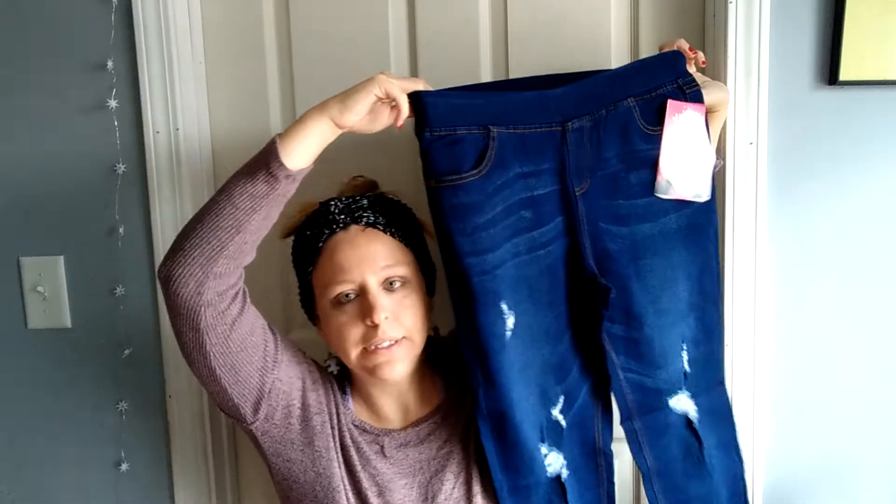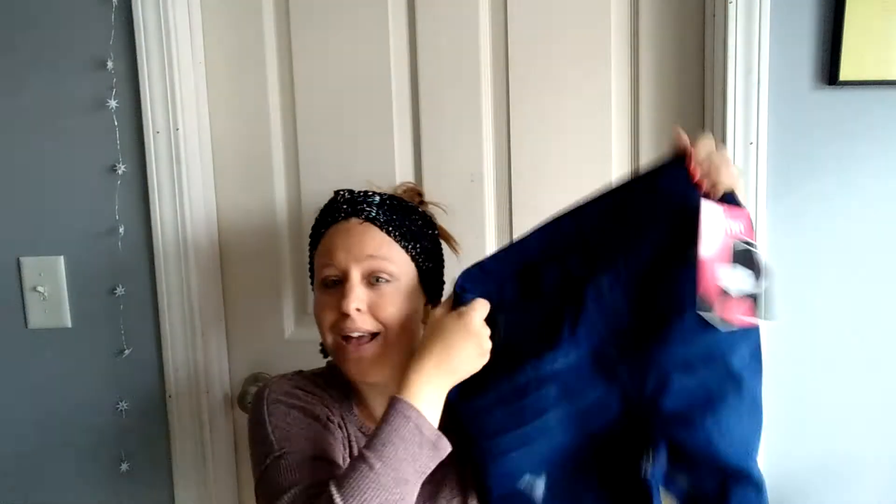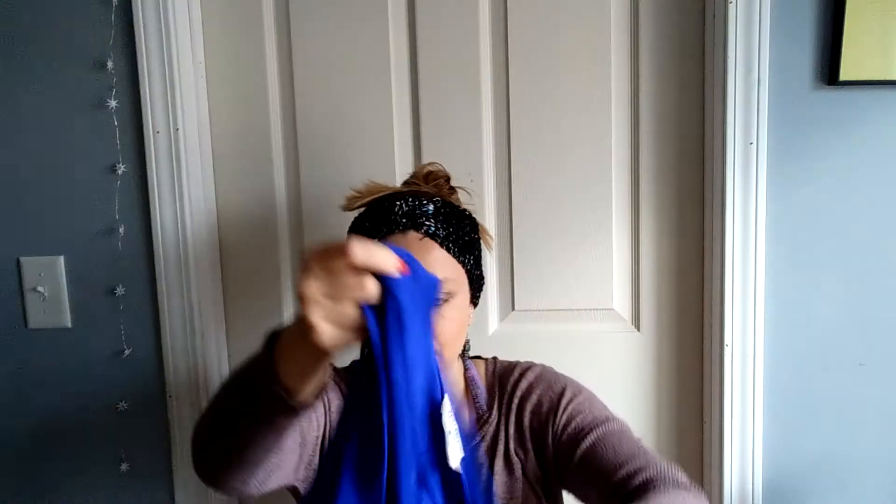I got a little bit of a booty, okay, so I like to wear jeans but I prefer them to be stretchy. Hopefully these fit me because I'm liking them so far — they're pretty cute.